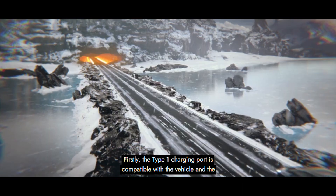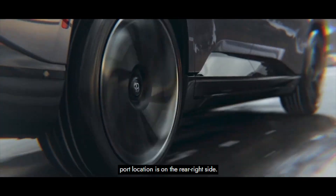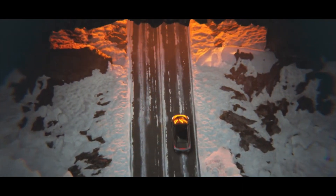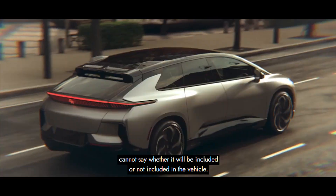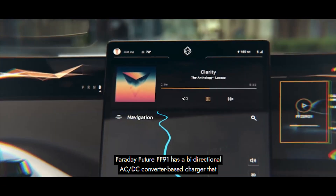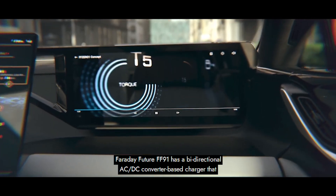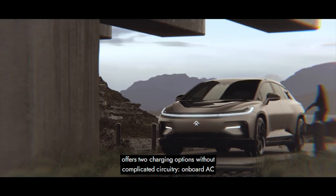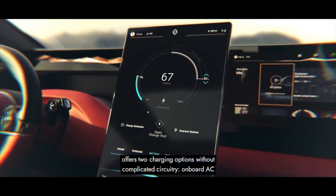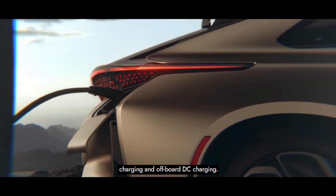The Type 1 charging port is compatible with the vehicle and the port location is on the rear right side. Depending on the charger's architecture and construction, we cannot say whether it will be included or not included in the vehicle. Faraday Future FF91 has a bi-directional AC/DC converter-based charger that offers two charging options without complicated circuitry: onboard AC charging and off-board DC charging.